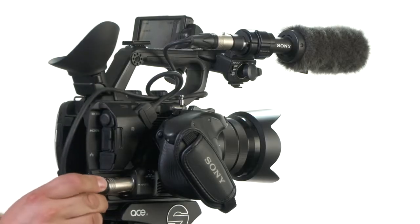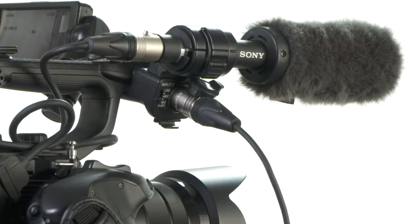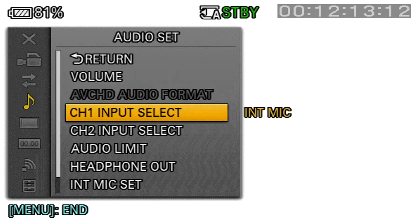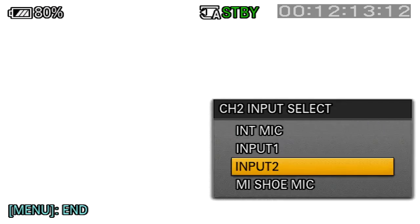You can also plug a shotgun mic into XLR input 1, and then perhaps a lapel microphone into XLR input 2. You can also record and control each channel 1 and 2 separately. To do this, simply head to the audio menu and select channel 1, input 1, and then channel 2, input 2.